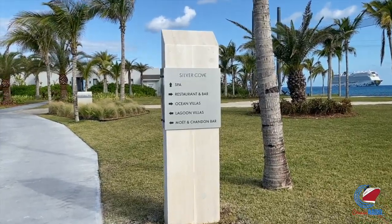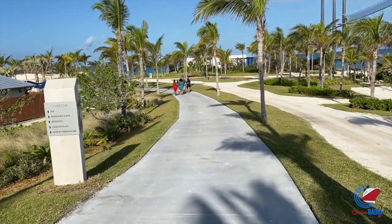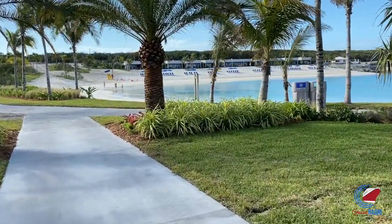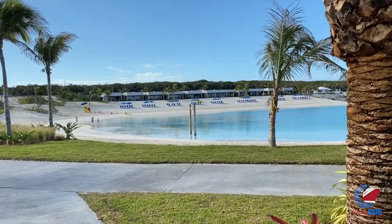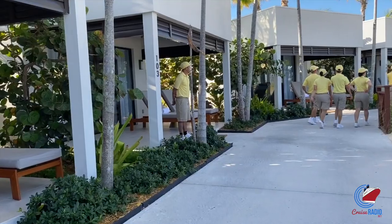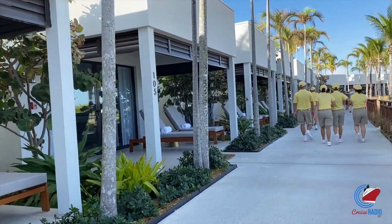If you keep walking, you'll come to the new area called Silver Cove — the new high-end area on Great Stirrup Key that definitely puts the private in private island. As someone said on a recent Cruise Radio podcast episode, if the Haven is a ship within a ship, then Silver Cove is an island within an island. You won't be able to visit Silver Cove unless you've rented one of the nearly 40 villas circling this beautiful private lagoon. These villas range in size from studios to two-bedroom villas. Each one is fully enclosed with air conditioning, beautifully decorated, featuring a television with on-demand programming and full bathrooms, plus a dedicated staff member.